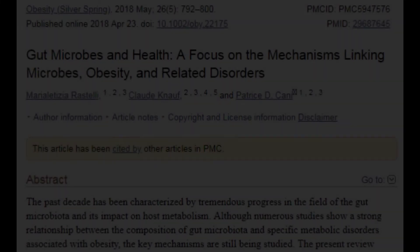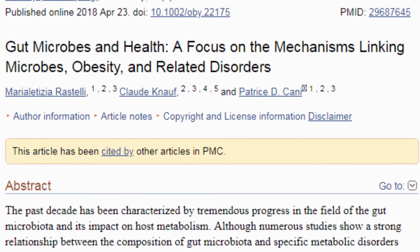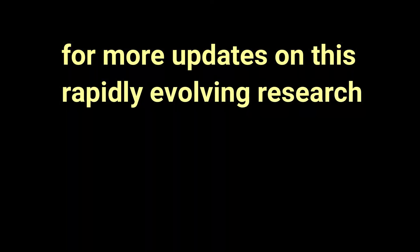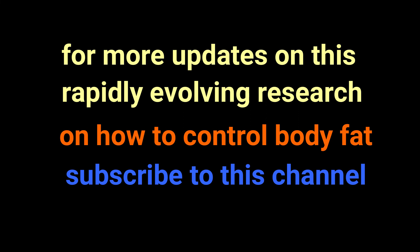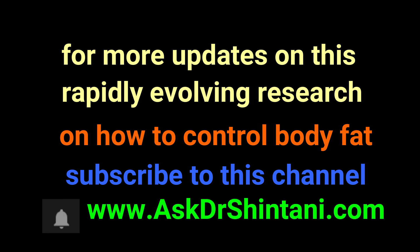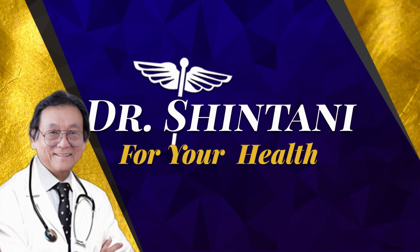This is because of research showing that gut flora alone could determine if a person becomes lean or fat. For more updates on this rapidly evolving research on how to control body fat, stay tuned by subscribing to this channel at AskDrShintani.com and click on the bell for notifications. This is Dr. Shintani for your health.